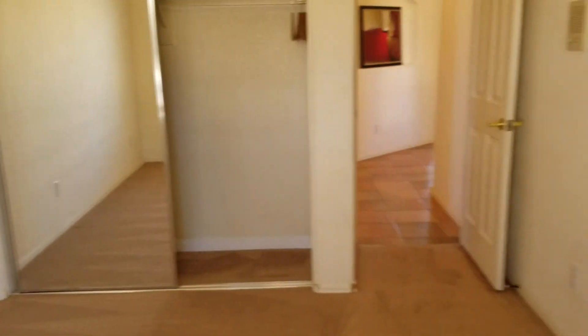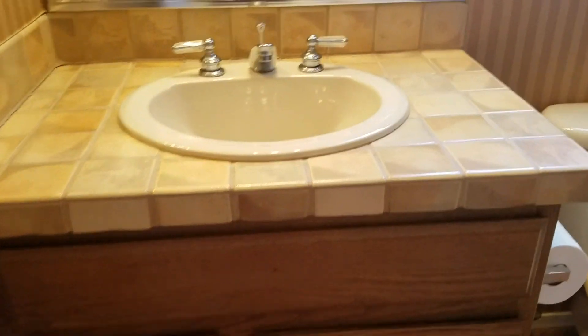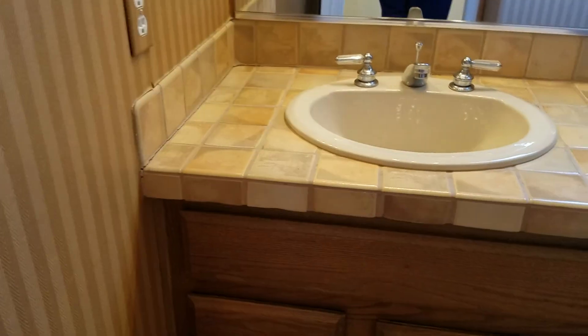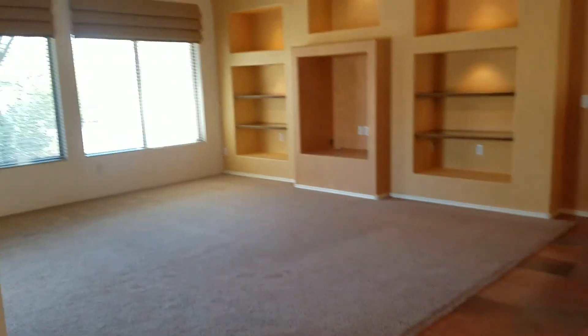They're going to shampoo and deodorize the carpet next week on the 27th. Right now it does have a pet odor but they're working on that. There's a shower-tub combo, nice tile countertop. No real updates here but it's a nice clean home for a rental — not bad.